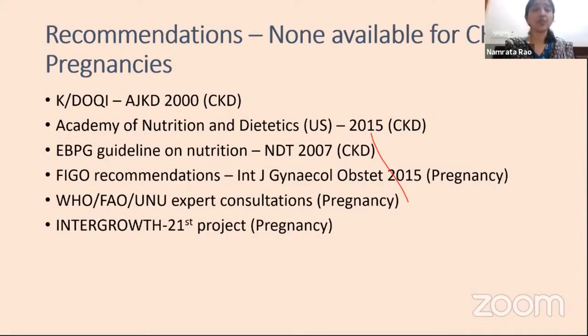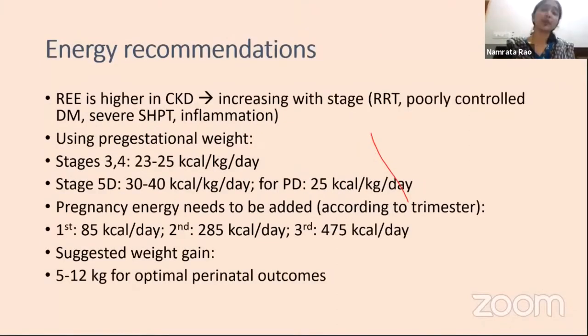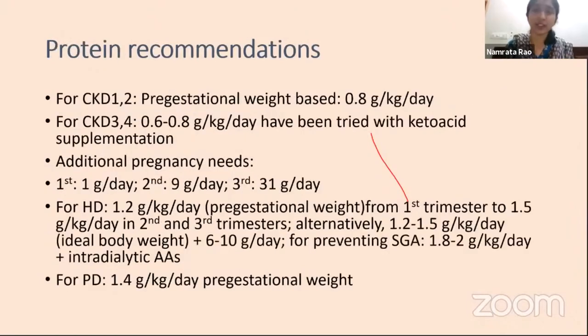To summarize: in earlier CKD stages, up to 25 kcal/kg/day of energy is appropriate; in stage 5 dialysis, up to 35 kcal/kg/day; for PD, up to 25 kcal/kg/day. Pregnancy energy needs should be added—100 kcal in the first trimester, increasing in the second and third. Suggested weight gain is 5 to 12 kg as for non-renal failure patients. For CKD stages 1 and 2, protein of 0.8 g/kg/day is acceptable; for stages 3 and 4, lower intakes with ketoacid supplementation can be tried, supplemented for additional pregnancy needs. For hemodialysis and peritoneal dialysis, higher protein requirements apply—centers have used up to 1.8 to 2 g/kg/day in patients with SGA fetuses, sometimes adding intradialytic amino acids.